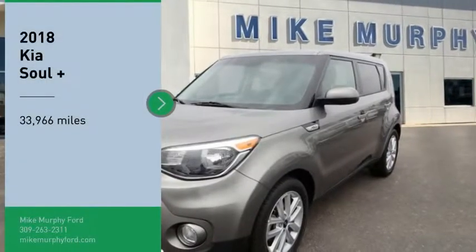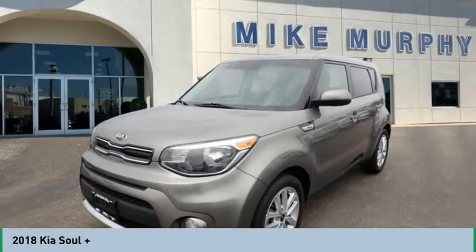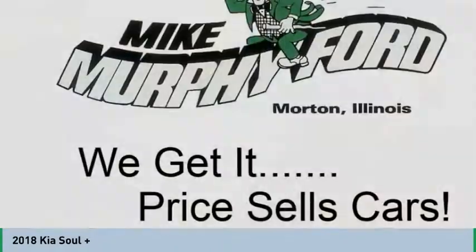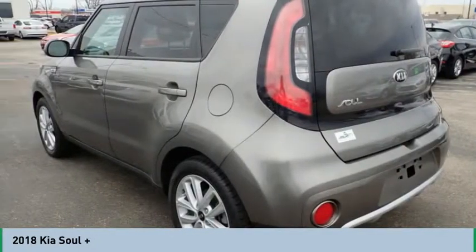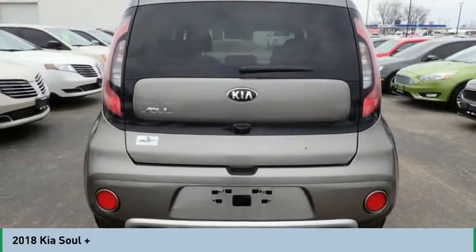We are pleased to show you the 2018 Soul. The Soul is quick and ready with its innovative, catchy style, a sharp, roomy and well-fitted cabin, and a comprehensive list of safety and fun features.